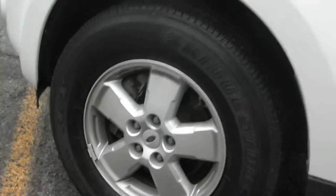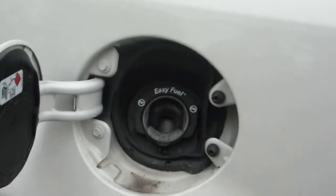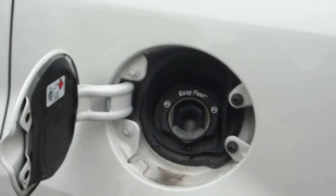Nice matching Bridgestone tires. Keyless entry. This also has Easy Fuel — you don't have to remove a gas cap, you can just fill.